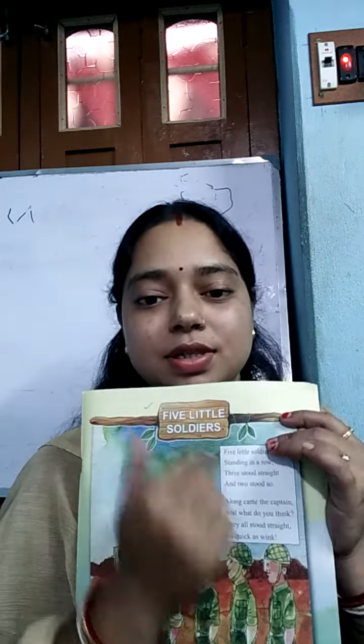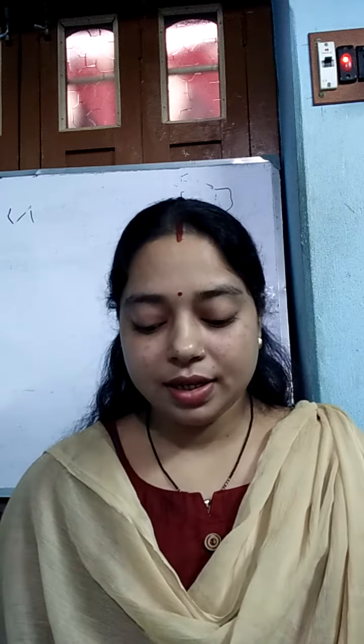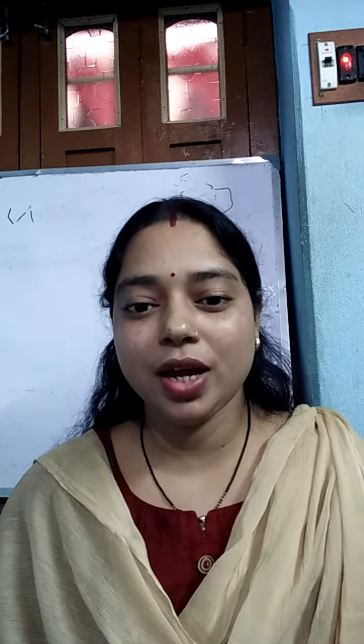Okay, 'Five Little Soldiers' — let's start. Five little soldiers standing in a row, three stood straight and two stood so. Along came the captain, and what do you think? They all stood straight as quick as we. Okay, now once again.